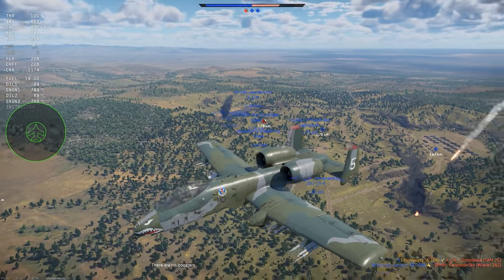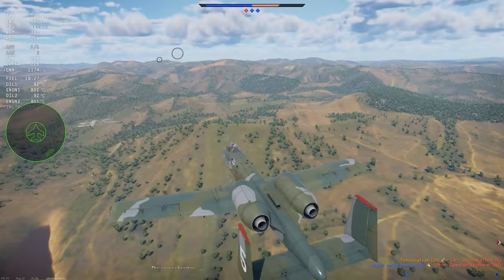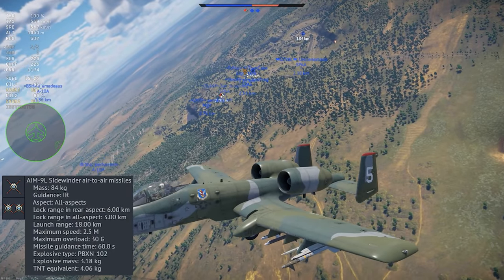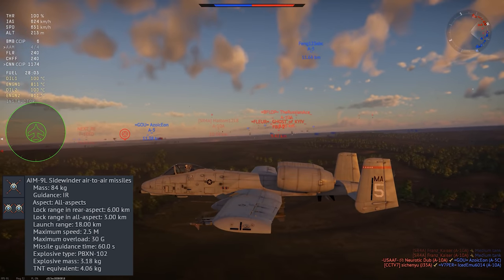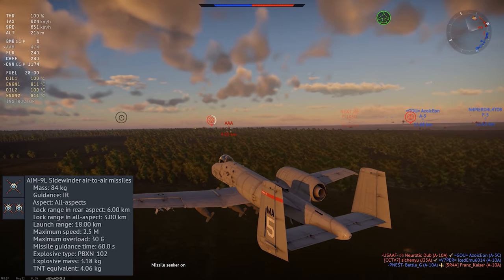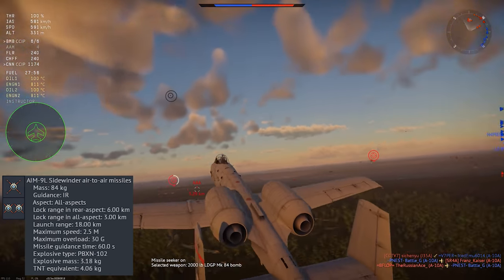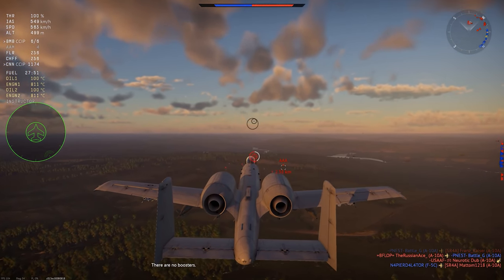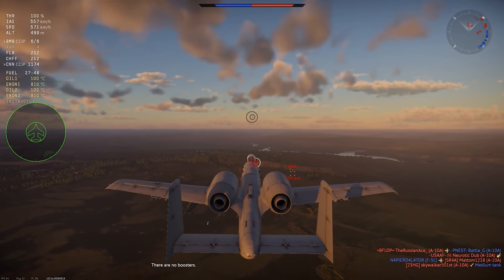Along with the usual assortment of dumb bombs and unguided rockets, the aircraft also gets some guided munitions. The A-10 only gets one air-to-air missile, but it's a good one: the AIM-9L. This is an all-aspect IR-guided missile with very good range, 30 G's of pull, and a full minute of seeker time. On paper the A-10 only carries these for self-defense, but all-aspect 30 G missiles as low as BR 9.7 can be a little aggressive if needed.